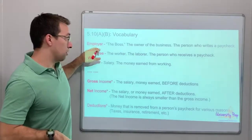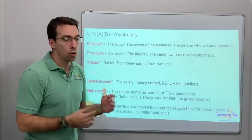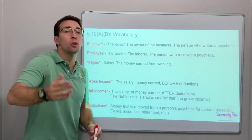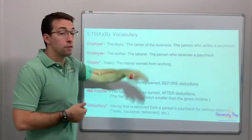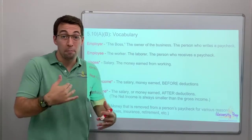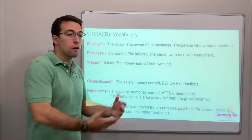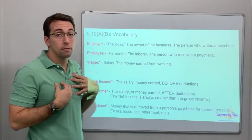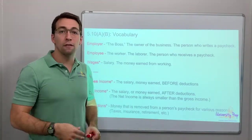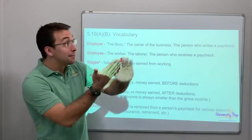Vocab. Employer: if you're ever asked about the employer, it's asking about who's the boss — the person who writes the paycheck. Ask your parents: what does employer mean, who is your employer? I work for iUniversity Prep — that is my employer. GCISD is my employer. They're the boss; they write the checks. I'm the employee, the worker. I'm the teacher; I work for Grapevine — they're the employer. And then my wage, that's my salary. I get a check every month for teaching, for making these videos. Wages just means money.